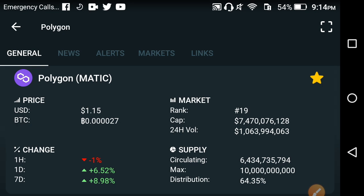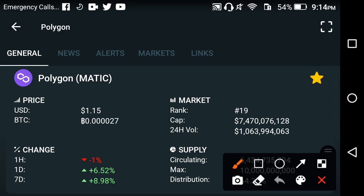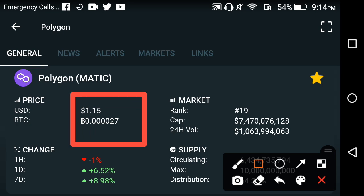The currently live price of Polygon MATIC in the market is 1.15 USD. On the other hand, if you look at the changes, the last one day and last one week changes for Polygon are negative.